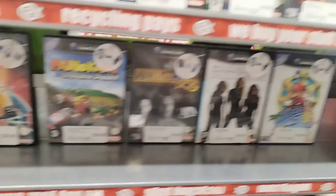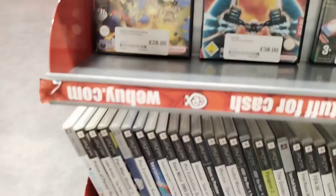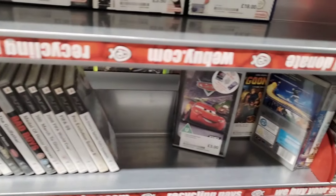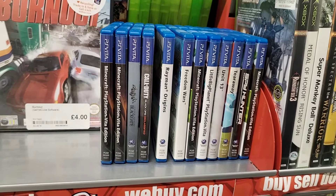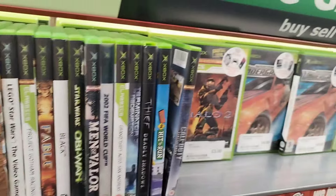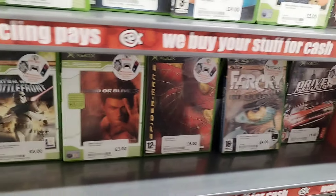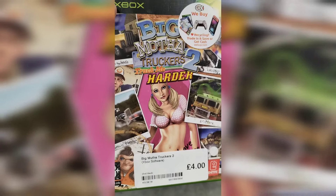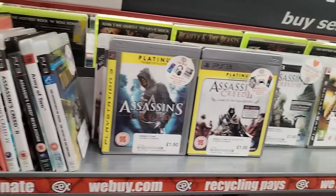Not a bad selection of GameCube games here. Ikaruga there - not one you see too often either, unfortunately it's the cover-reprinted edition. There are quite a few PSP games here as well. Not a bad selection of PS Vita games considering what you tend to see out and about these days. I love collecting for the OG Xbox - always good to see a variety of stuff there. And Big Mother Truckers 2 lurking around... I didn't buy it, honest.